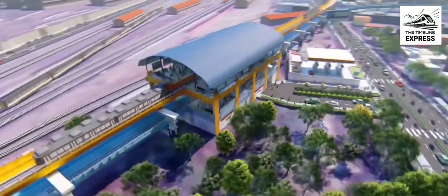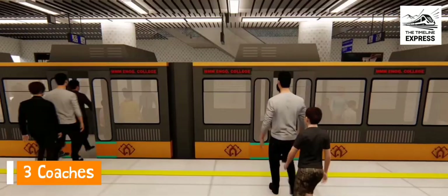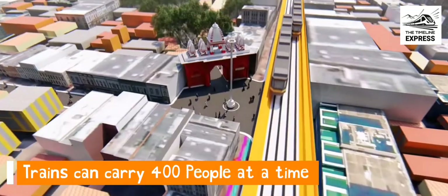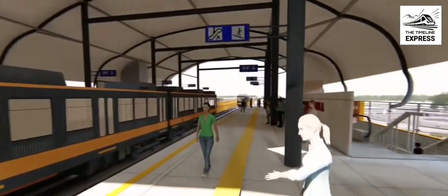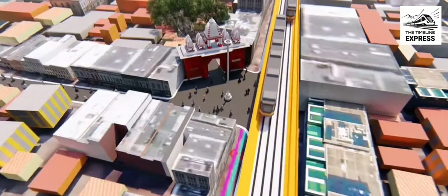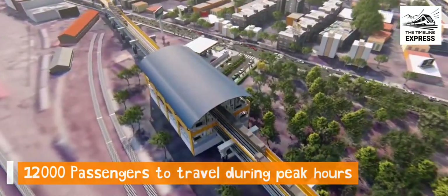Metro light train sets for Gorakhpur will be low-floor trains with 3 coaches. Each 3-coach train can handle approximately 400 passengers at a time. The average speed of metro light trains would be 60 kilometers per hour. Each train will arrive at a station at an interval of 6 minutes and is expected to serve 1,02,000 passengers during peak hours.